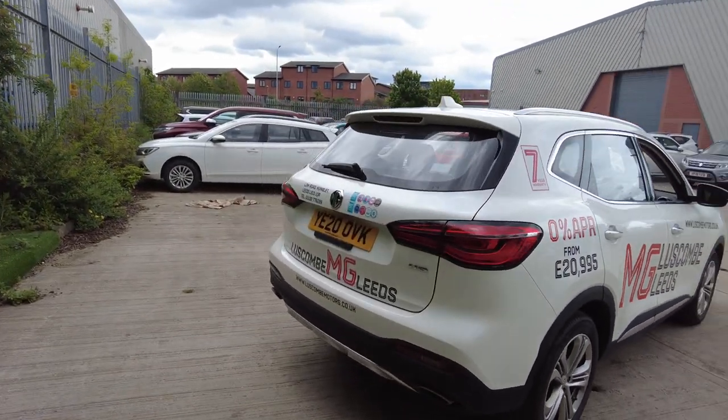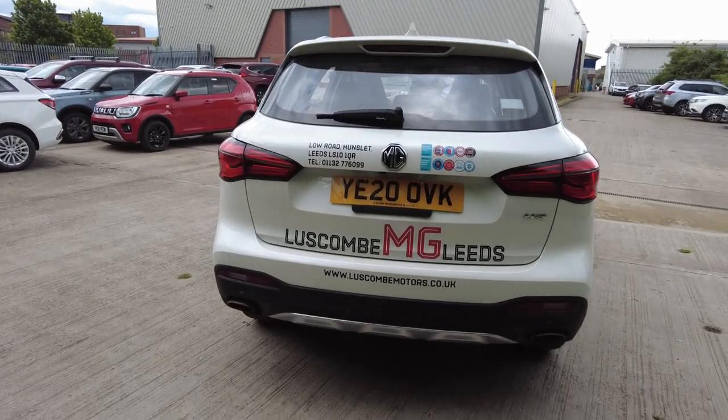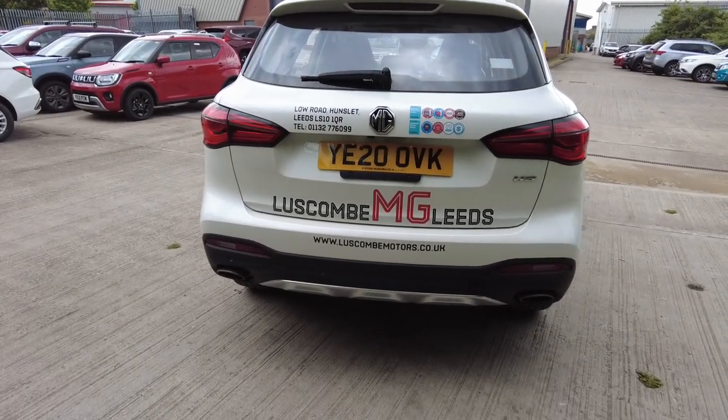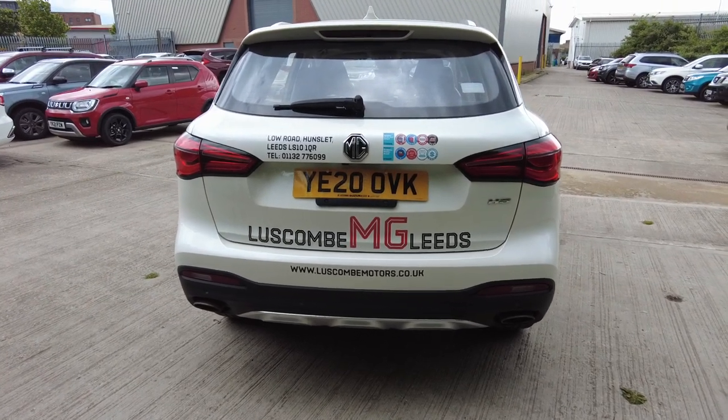Moving on to the back of the car, it has a powered tailgate, dual exhaust and reverse camera along with the reverse sensors.